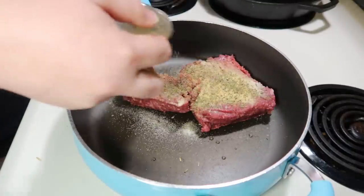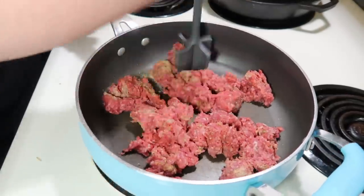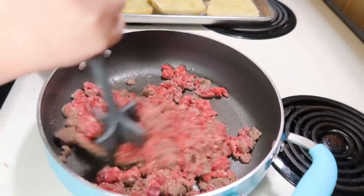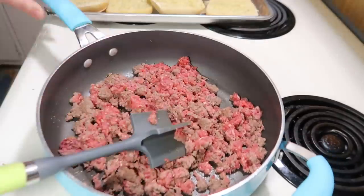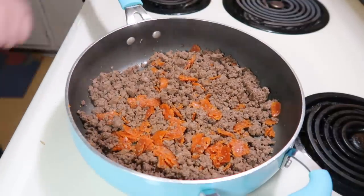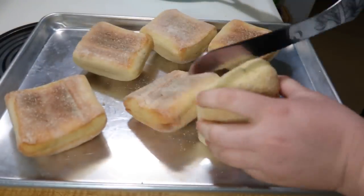Tuesday night I made some open-face pizza burger kind of things. I started by browning a pound of ground beef with garlic powder, onion powder, Italian seasoning, salt, and pepper. Once browned, I added some marinara sauce. I had planned to double the meat on spaghetti night to save time, but I completely forgot — though it's quick anyway since browning meat doesn't take long. I also added about half a cup of cut-up pepperonis for extra pizza flavor, then about half a jar of marinara sauce and let it heat up. For the base I used ciabatta sandwich rolls cut in half.